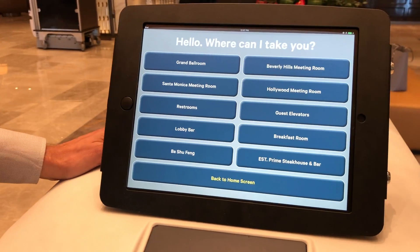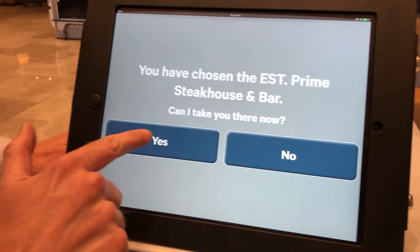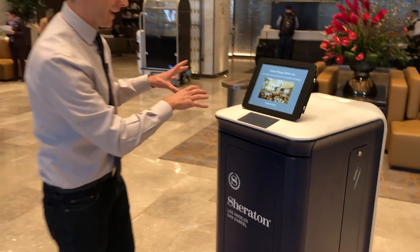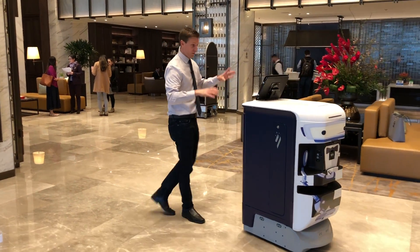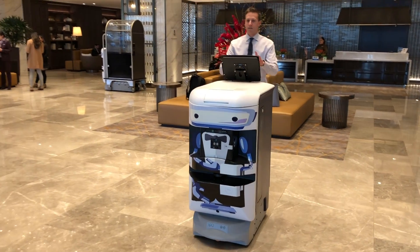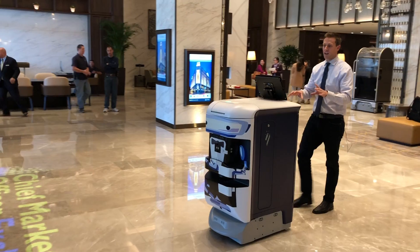It's at the entrance of the hotel. You say where you want to go. Let's go to their new steakhouse. Can I take you there now? Yes. So this robot will lead me to the steakhouse. And you can see, this is a pretty sizable robot. It says please stand clear five feet in front of me while I'm moving. So if someone was to get in front of this robot, it will definitely stop.